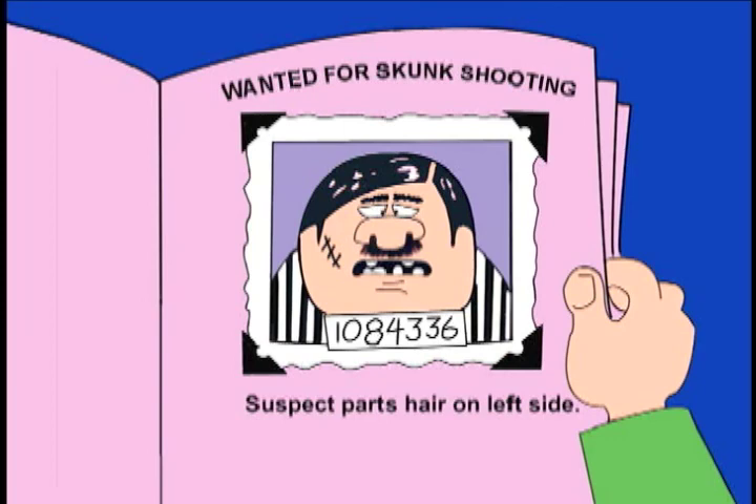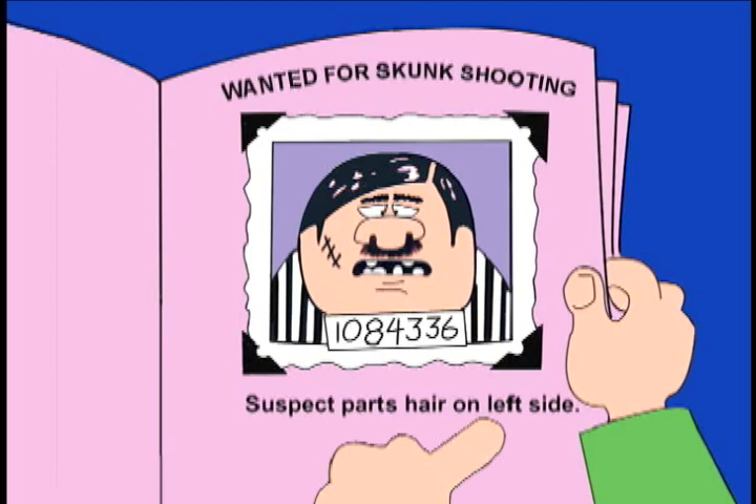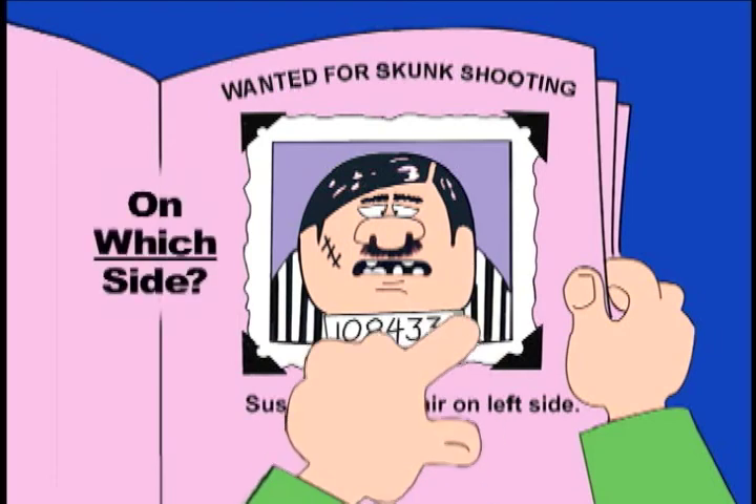First, adjectives answer the question: which? For example, the word "left" is an adjective in the sentence "suspect parts hair on left side," because it answers the question: on which side does the suspect part his hair? The left.